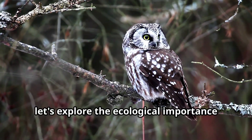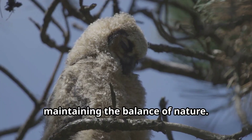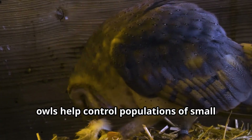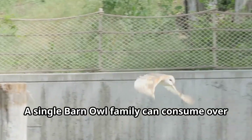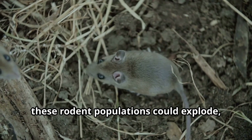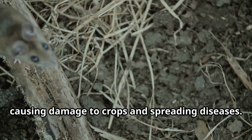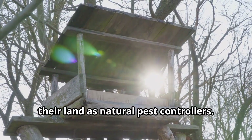Let's explore the ecological importance of owls. These birds play a crucial role in maintaining the balance of nature. As predators, owls help control populations of small mammals like mice and rats. A single barn owl family can consume over 3,000 rodents in a year. Without owls, these rodent populations could explode, causing damage to crops and spreading diseases. That's why farmers often welcome owls on their land as natural pest controllers.